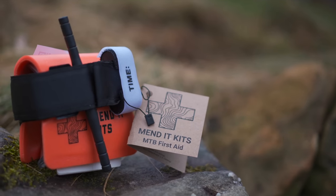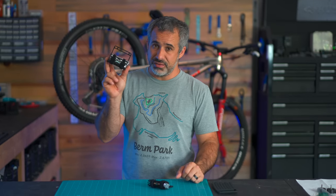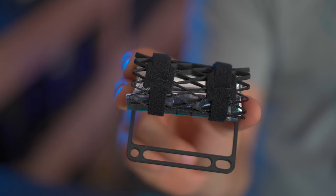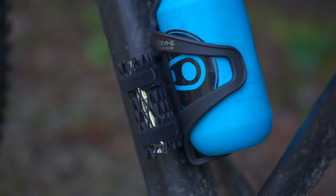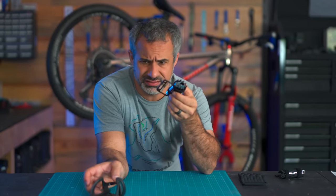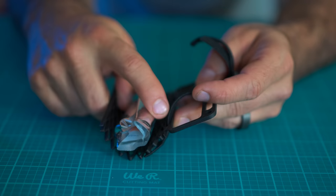Somewhat recently I reviewed Mended Kits — it's a really capable first aid kit for mountain bikers with a lot of features other first aid kits don't have. They just made a mini version of it. It costs 20 bucks and it fits under your water bottle cage. It sits on the outside of your bike next to your water bottle cage, so you don't have to pull it out of a bag — you can get to it quickly. It's extremely light; let's see what it weighs. It's 22 grams.